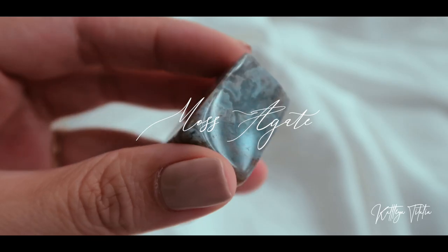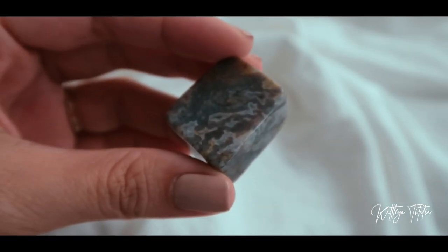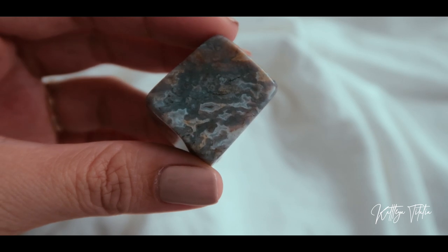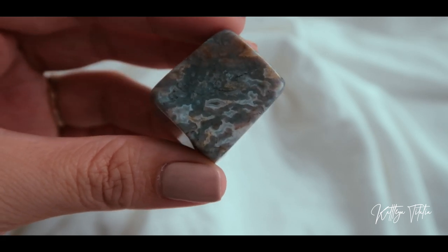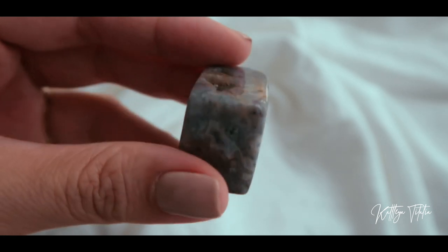The next crystal I got also from Love Aura is this unique moss agate. Moss agate would usually come in greens or blues and sometimes a bit of browns, but you rarely come across ones that are purple, maroon, or red in color. I was able to find this one in the shop and it is purple in color.